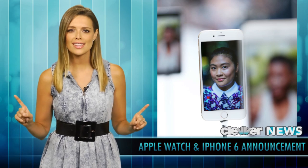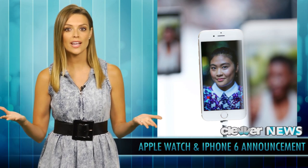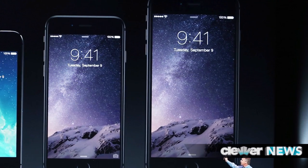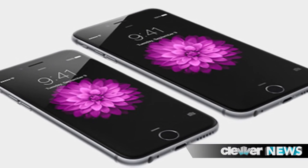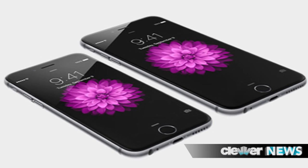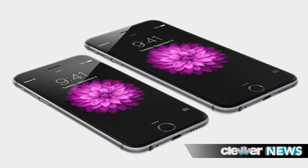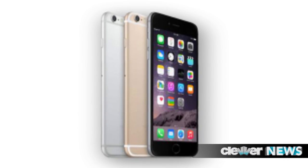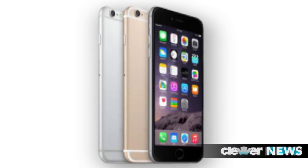Before we delve into the camera features, a few more details: the 6 and 6 Plus will come with iOS 8, which will launch on September 17th, and the phones will be available in the US and 8 countries starting September 19th, but you can pre-order a week in advance. The gold, silver, and space gray models will be in 115 countries by the end of the year.